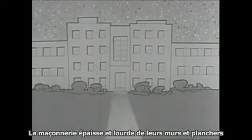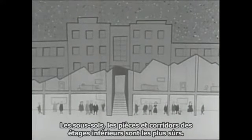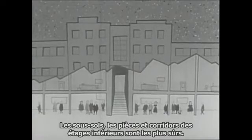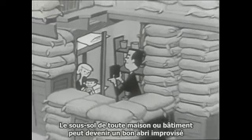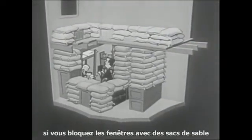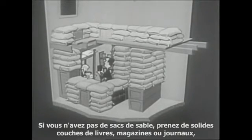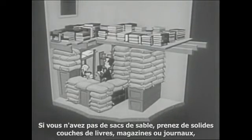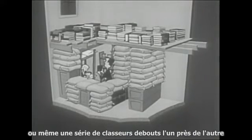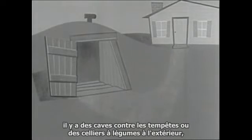A basement is even better if the house has one. Large buildings such as apartment or office buildings give good protection — the thick, heavy masonry of their walls and floors makes it hard for radiation to get through. Basements, inside rooms, or corridors on the lower floors are safest. The basement of any house or building will become a good improvised shelter if you block the windows with sandbags and place other sandbags on the floor above the shelter area.